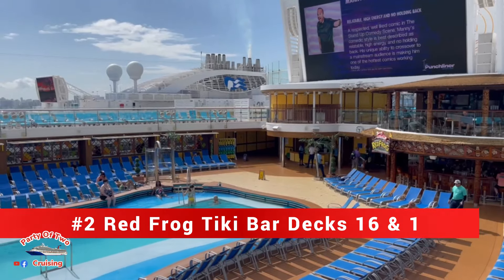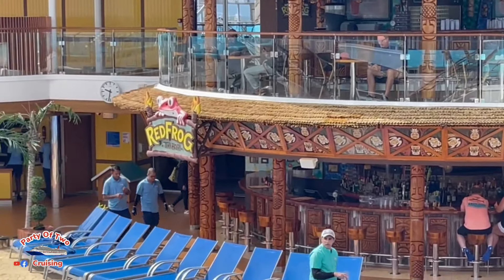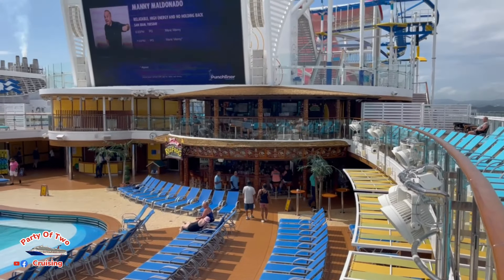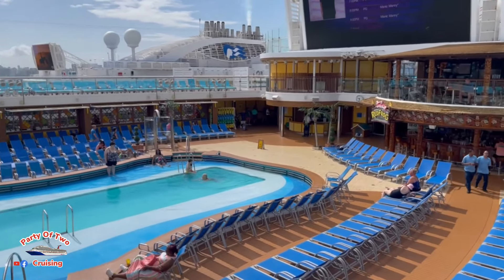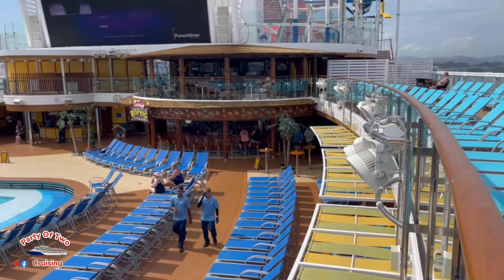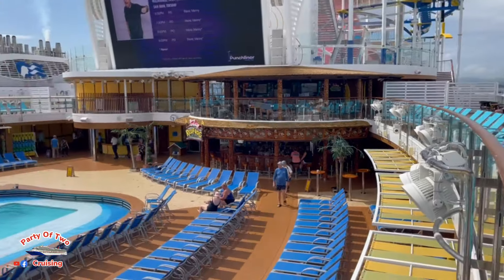Moving on down to deck 16, bar number two is the two-story Red Frog Rum Bar, which takes up decks 16 and 17. On this ship there is no Blue Iguana Tequila Bar — there is a Blue Iguana Cantina but no Blue Iguana Bar. So there's bar number two.